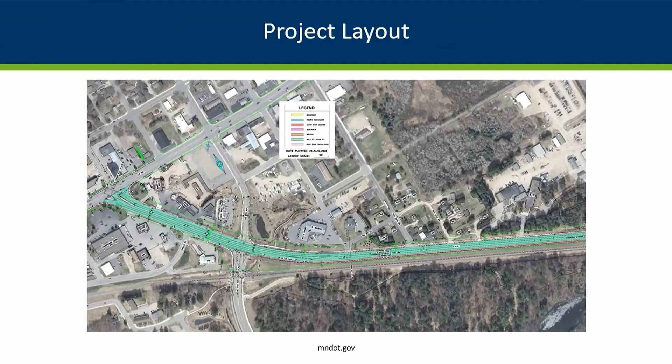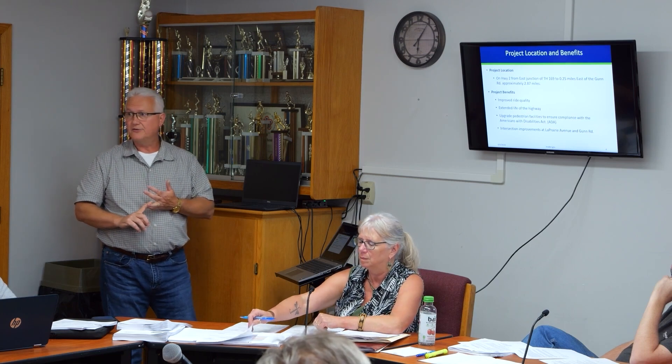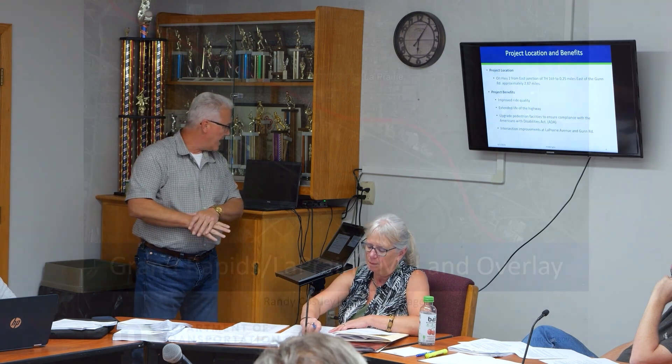The benefits we're hoping to provide by doing this project: we want to improve the ride quality — it's kind of rough out there. We want to extend the life of the highway. It's one of our assets and we want to make sure that we get out there, get the repairs done, and extend the life of that.